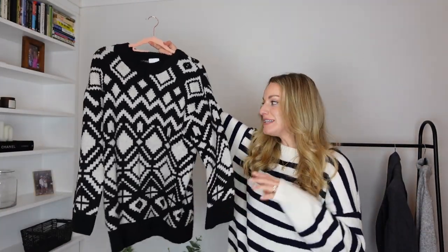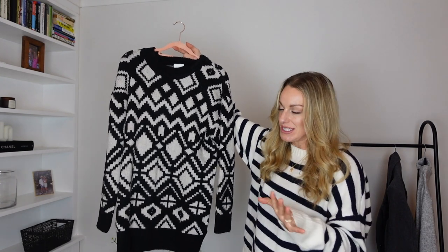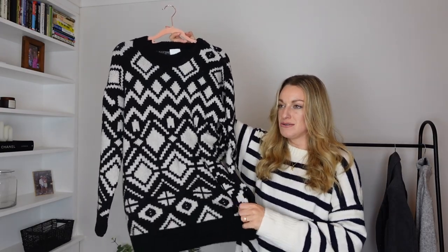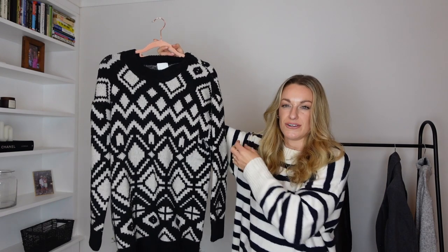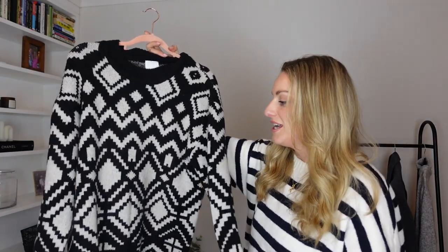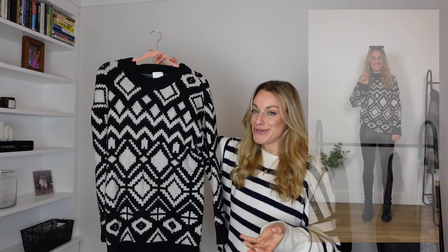This is absolutely gorgeous — I feel like this could be a Christmas jumper because it has a very festive Aztec feel. It's a medium and look how lovely and long it is. It's a really nice soft knit, not itchy at all, which is so important as a lot of festive jumpers can be itchy and gross. It's the perfect length for chucking on with leggings — if you sometimes just don't want to wear jeans, this is the one. It's perfect for looking chic but cozy.